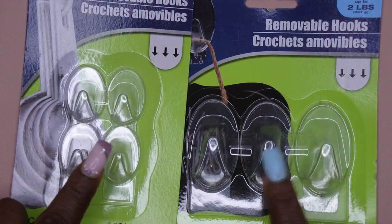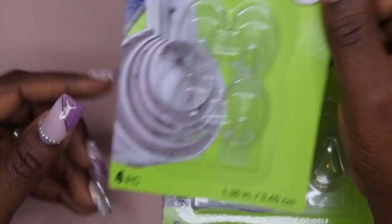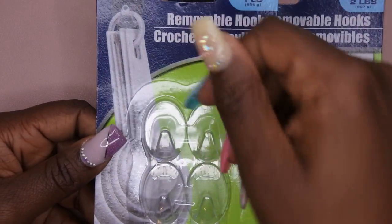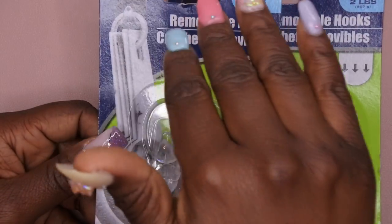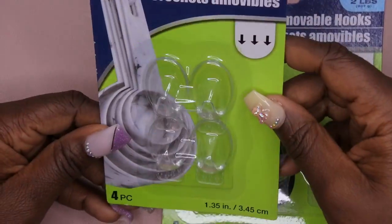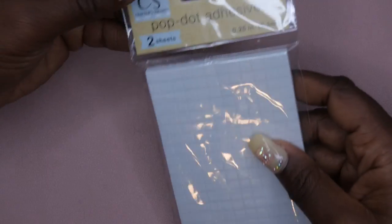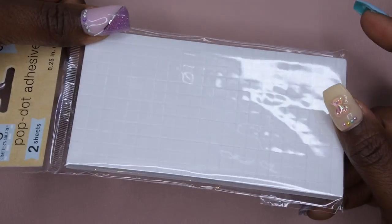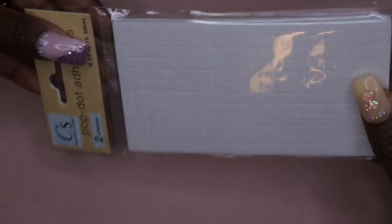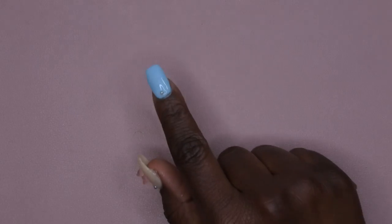I also picked up more hooks — I got these to hang swatch sticks and also to hang cords for quick access so I don't have to dig for them. I also picked up some double-sided pop dot adhesives, and some double-sided tape as another option to adhere my acrylic cases together.